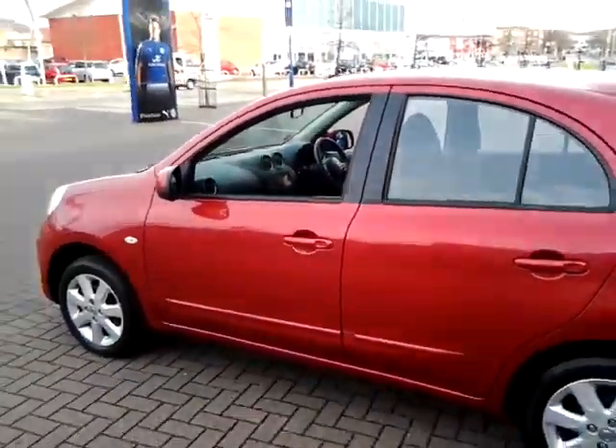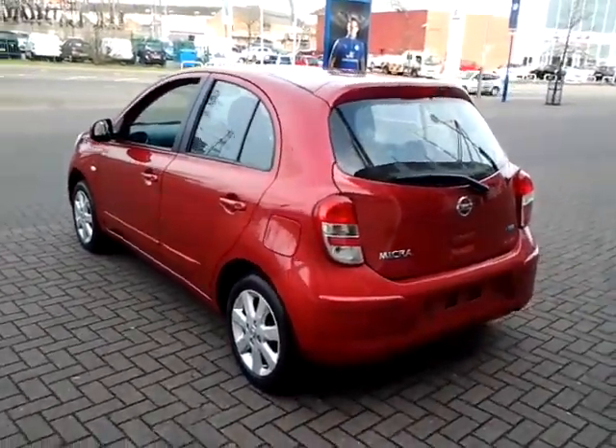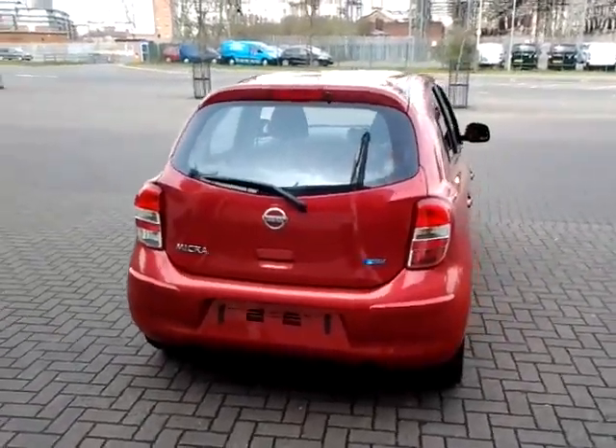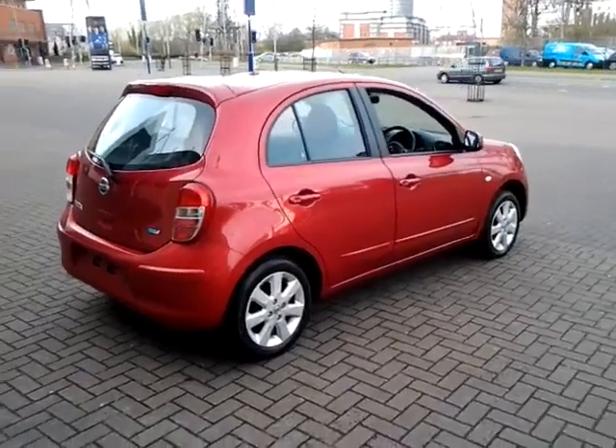Being a Sturgis approved used car, this car will come with three months warranty. This vehicle is also available to be reserved online today. All you need to do is simply click the reserve now button to the right-hand side of this video.